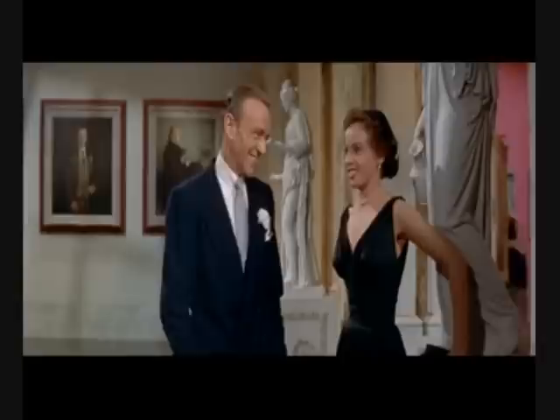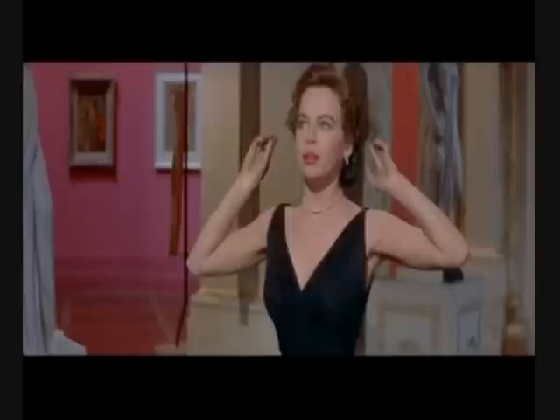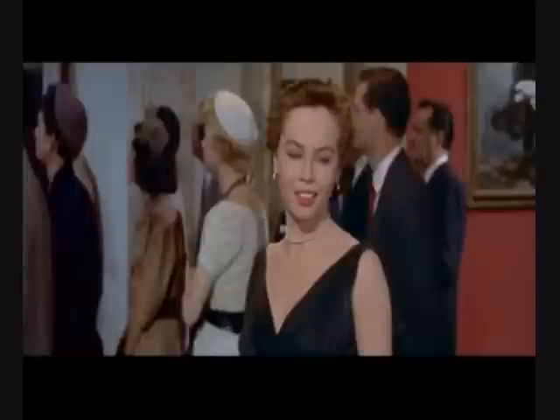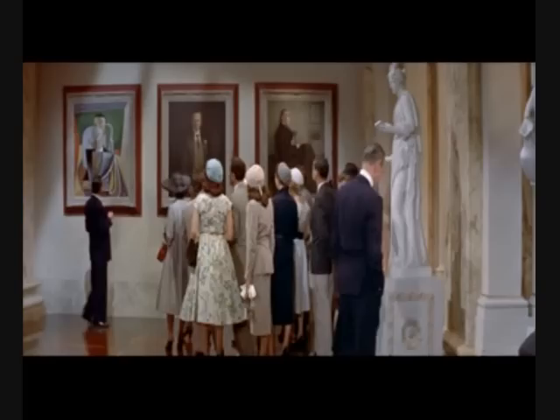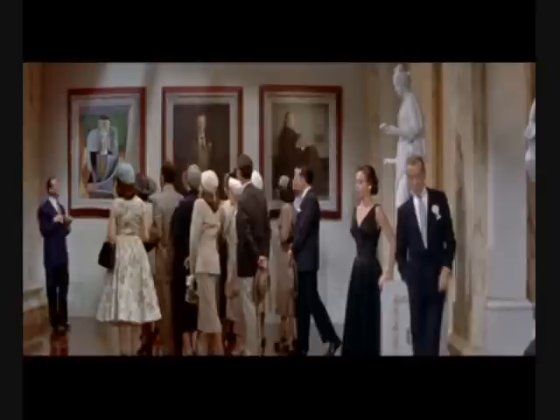And now, ladies and gentlemen, as is customary, we conclude the tour with the Pendleton family portraits. Here we have a portrait of the first Jermis Pendleton, painted by James Abbott McNeill Whistler. Jermis Pendleton II sat — or stood, as you can see — for John Singer Sargent, whose portraits are hung in every important gallery in the world. This is Jermis Pendleton III, who, as you can see, has broken with the family tradition somewhat. Well, good afternoon, ladies and gentlemen. That concludes our tour. Thank you very much.